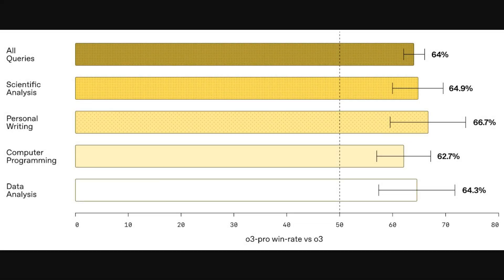Building on those evaluation methods, this first figure gives us a great visual of the expert review results. It shows a series of bar charts that compare the win rate of O3 Pro against the standard O3 model. A value over 50% means the human experts preferred O3 Pro. And in every single category, from scientific analysis to computer programming, the new model wins decisively. Overall, for all queries, O3 Pro was preferred 64% of the time, peaking at nearly 67% for personal writing.